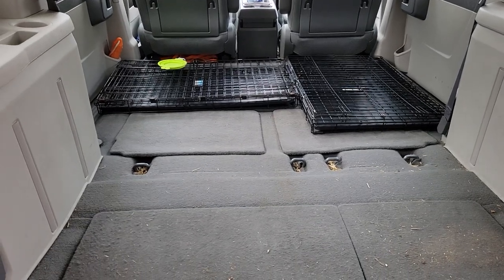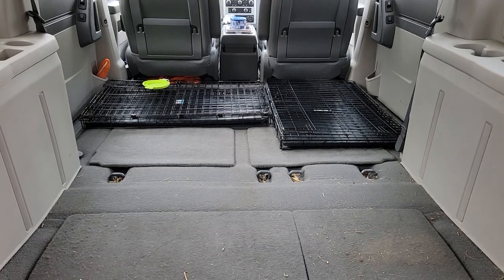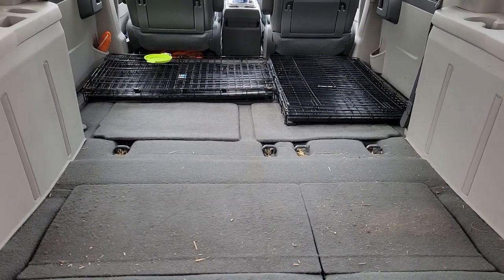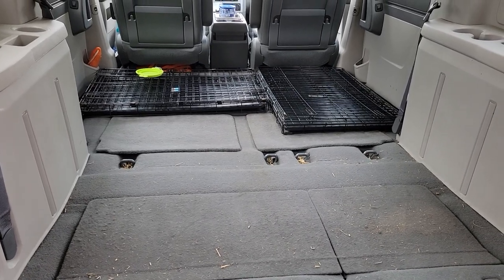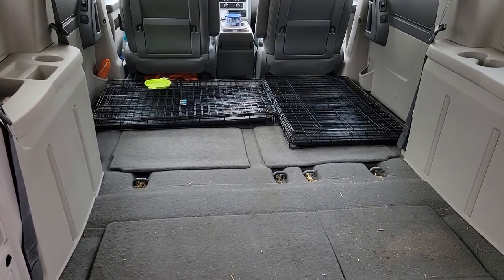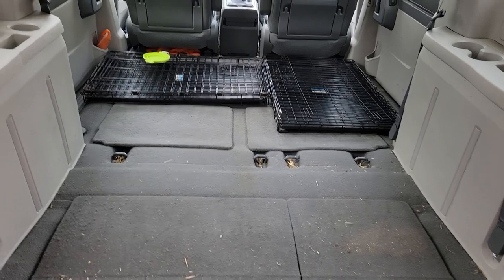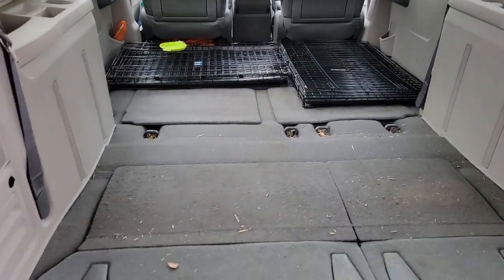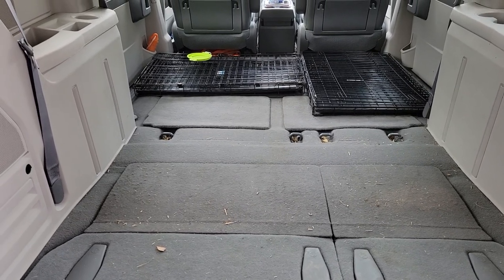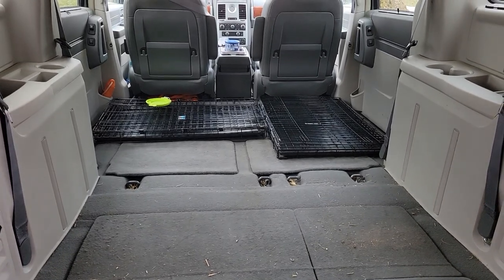Because once I get to where I'm going next winter, I don't plan on moving around a lot. I plan on staying probably two weeks at a time, at least in each location, depending on where I am. So once I'm not driving, I'm not going to need the crates inside the van. I really feel more secure if I had them set up where I could put the kids in their crates while we're driving on the highway.